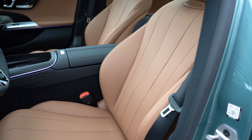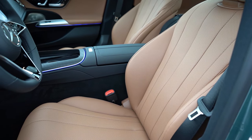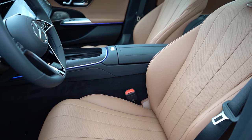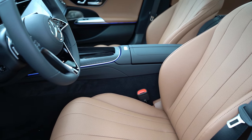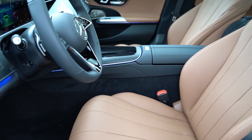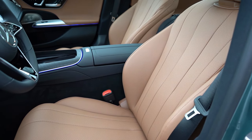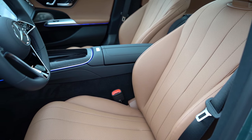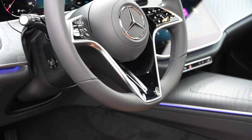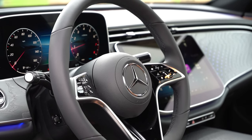Mercedes-Benz Tex upholstery comes standard; leather options are available for around $1,620 with plenty of color choices. Seats are power-adjustable — controls are found on the doors rather than the seat itself, which is a little different if you're new to Mercedes. Heated front seats come standard, and there are memory settings for both the driver and passenger. Overall seat comfort was okay — not quite as comfortable as Lexus F-Sport seats, but with vertical seams there are no awkward pressure points. The steering wheel tilts and telescopes, is wrapped in Nappa leather, and is heated.